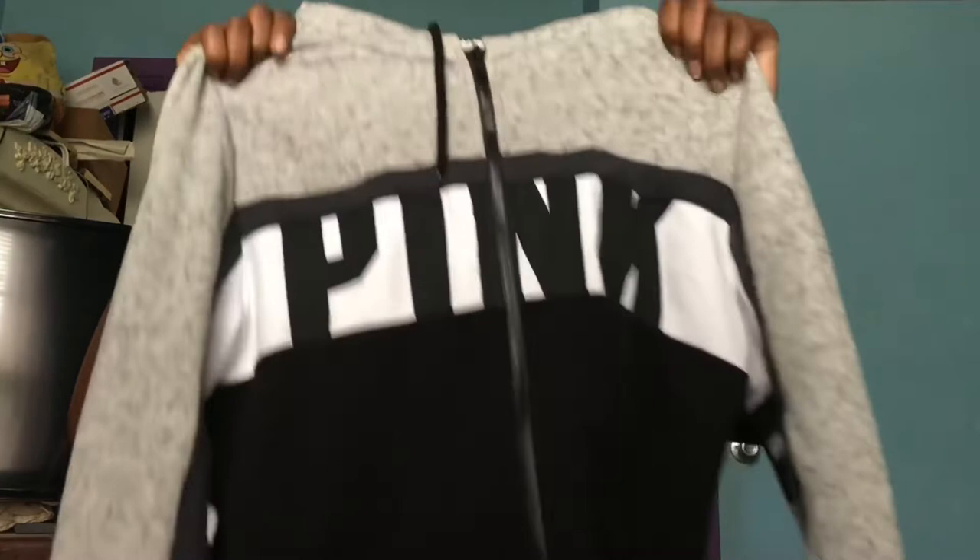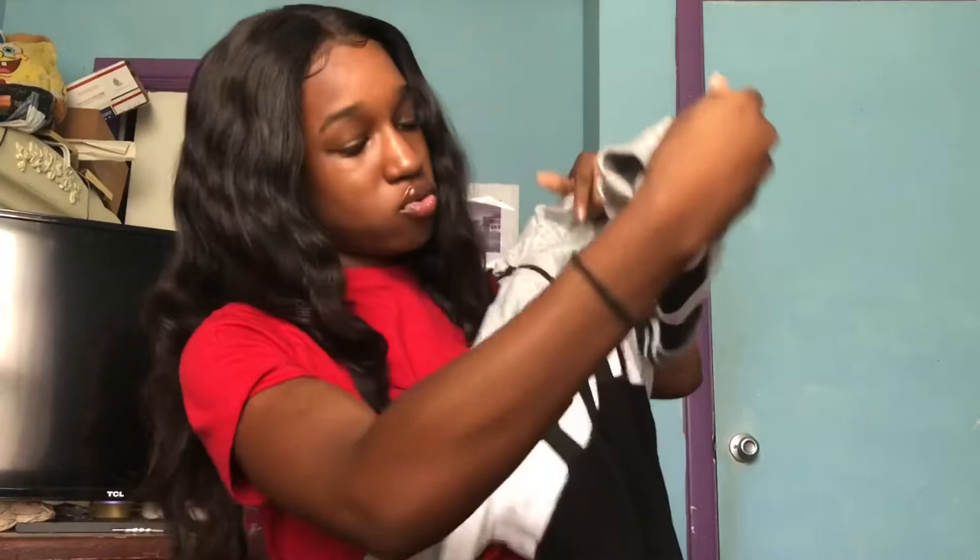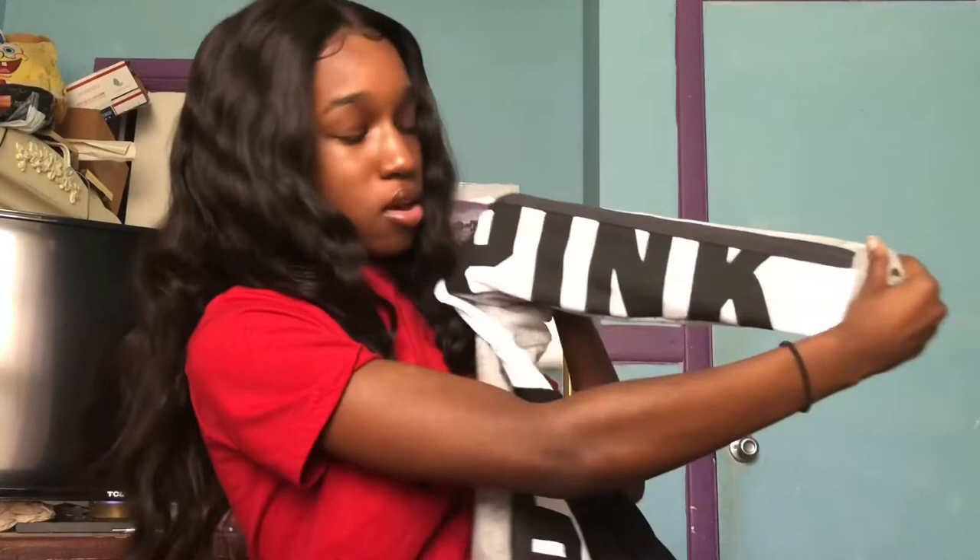I got this gray hoodie jacket from PINK — it wasn't the one I originally wanted, but it was the only extra small jacket I would wear. It has the word 'Pink' on it and it's black at the bottom, with 'Pink' written on the sleeve parts too. Since I spent over $30 or $50, they gave me a free planner — I picked the tie-dye one. I'm going to use the PINK planner for school and the TJ Maxx planner for my YouTube ideas.